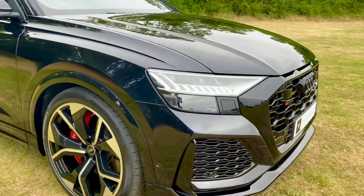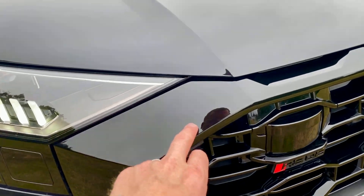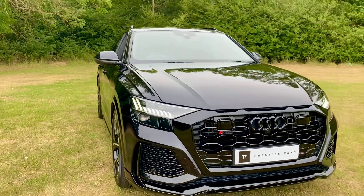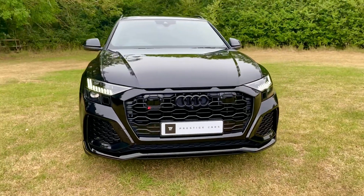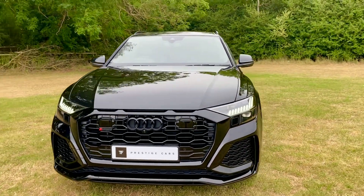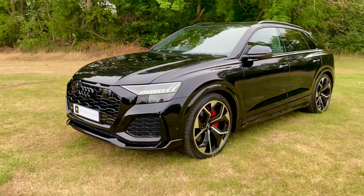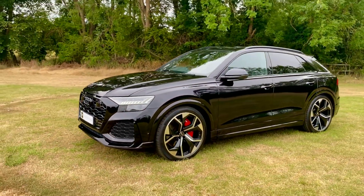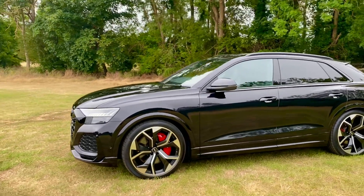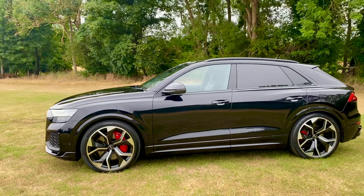So you have all black over the front. On a carbon black, these bits would be carbon fibre and the mirrors would be carbon fibre, but they're more body-coloured on this car. I think I prefer them body-coloured actually — carbon is nice, but it just looks a little bit more complete when it's all body-coloured.